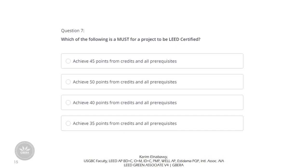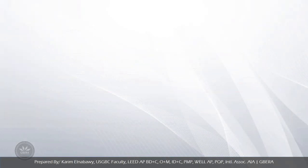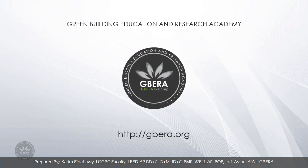Question 7: Which of the following is a must for a project to be LEED certified? Options include achieving 45, 50, 40, or 35 points from credits and all prerequisites. As a general rule, a project must meet MPRs, all prerequisites, and achieve at least 40 points of credits to be at least LEED certified. So the only right answer is option 3: achieve 40 points from credits and all prerequisites.